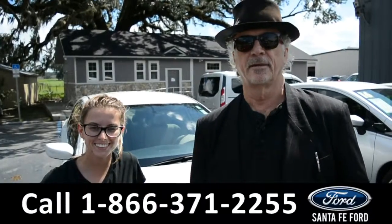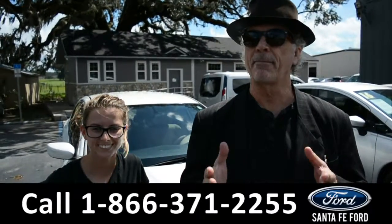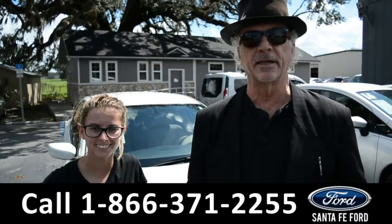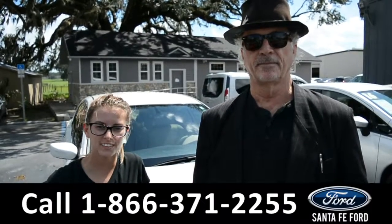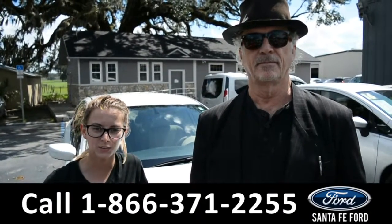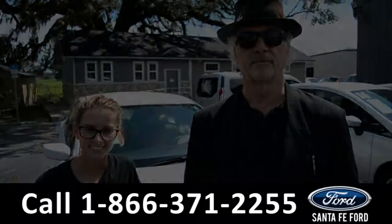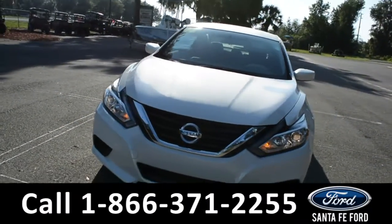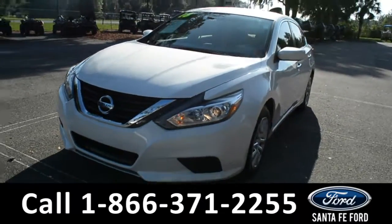Hey, this is Randy and this is SantaFeFord.com — easy to find, easy to get to, I-75 at exit 399. Stay tuned while we check out this 2016 Nissan Altima. This 2016 Nissan Altima has had one owner.